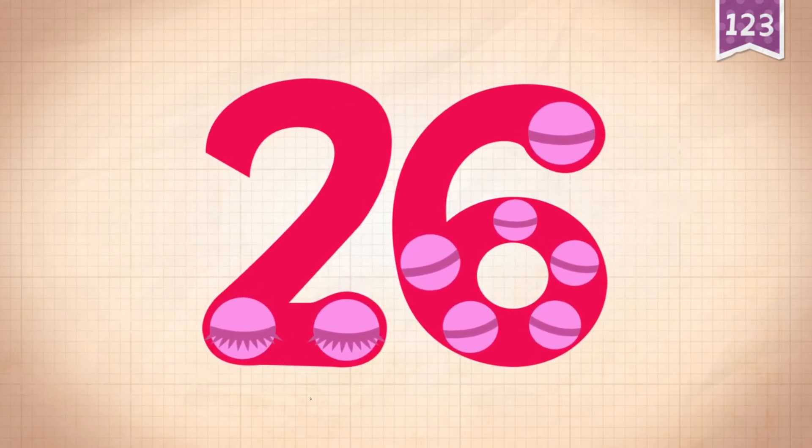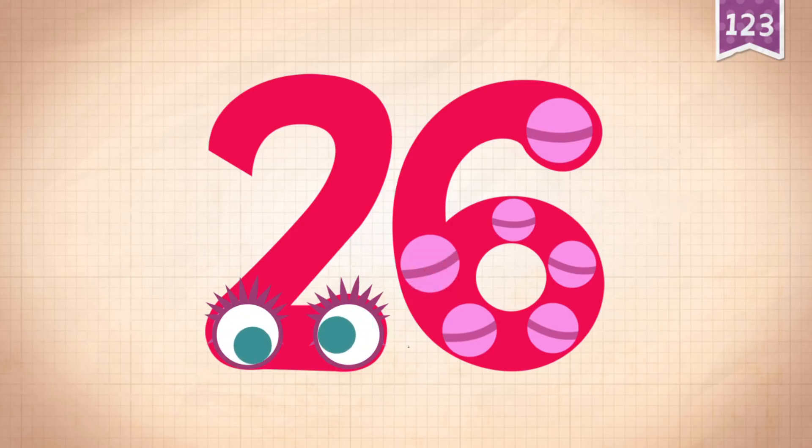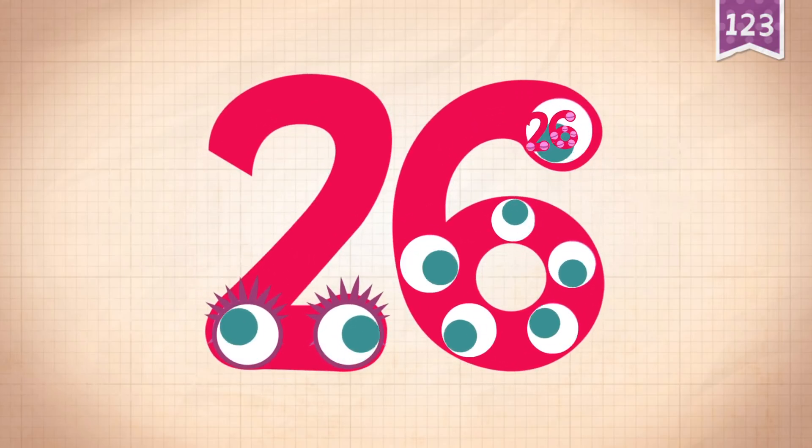Touch the monster's eyes to wake it up. 10, 20, 21, 22, 23, 24, 25. 26!